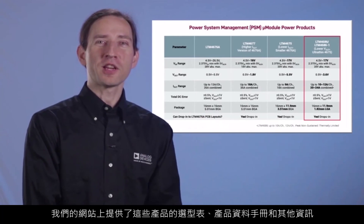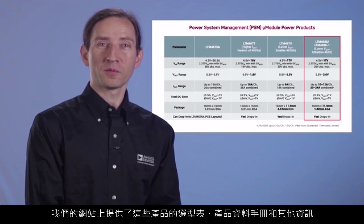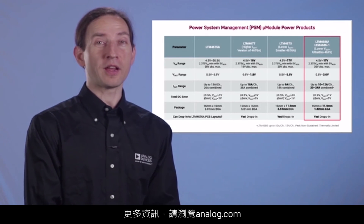We provide a selector table of these products, datasheet, and other information on the website. For more information, please visit analog.com.